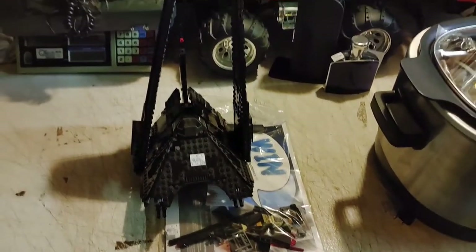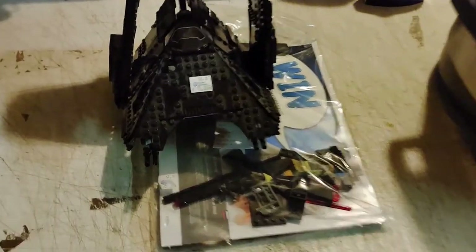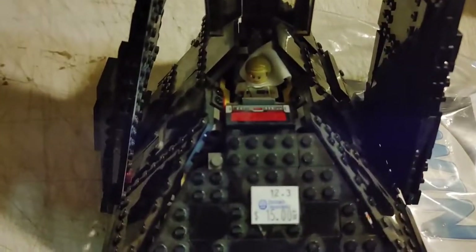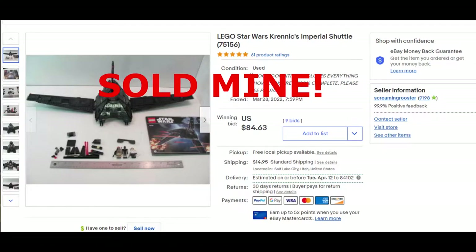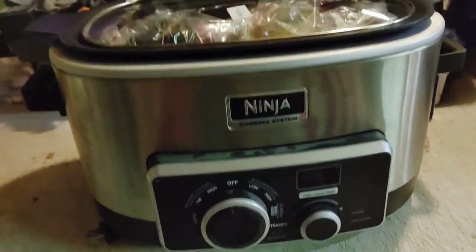I grabbed this Lego Star Wars set — I think it's Kylo Ren's ship — got a little minifigure in there. This Ninja cooking system looks to be in great shape, actually looks like it's brand new, for 15 dollars. Not a bad deal — wonder what I can get for it.